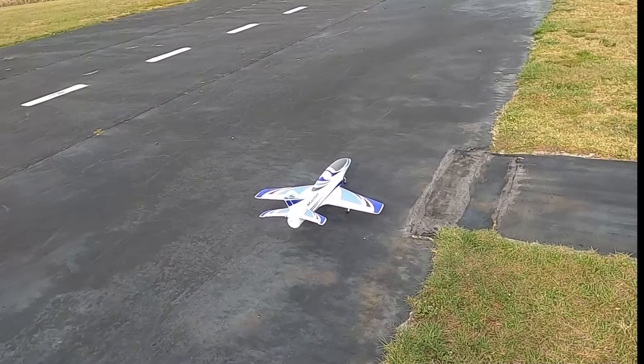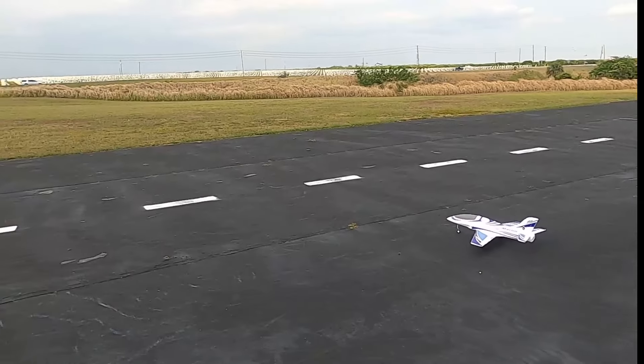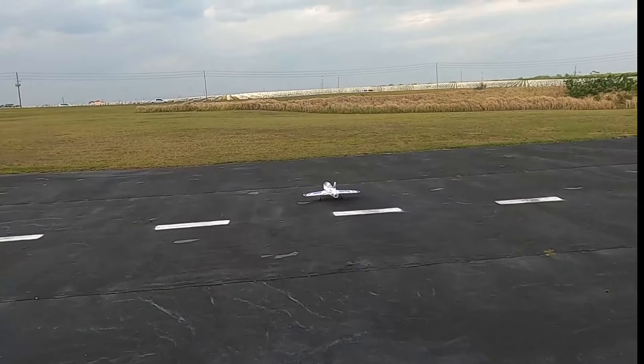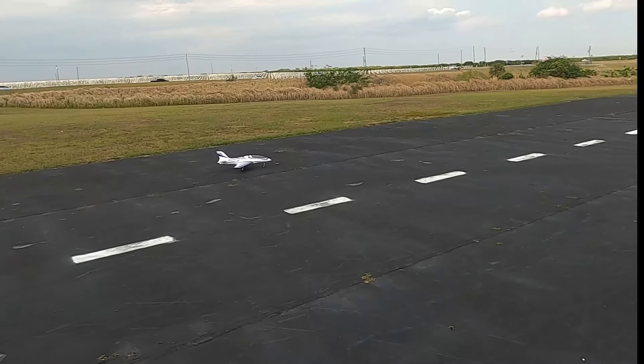Right, left, up, down — control check done. Let's see what we can do with this Marlin, which actually is an Avanti by design.